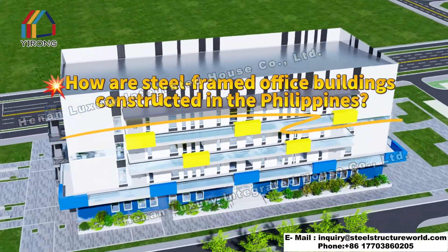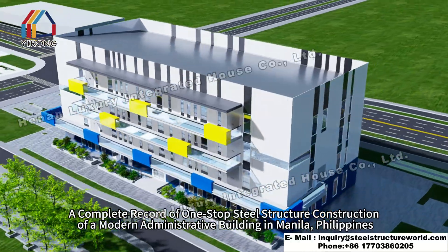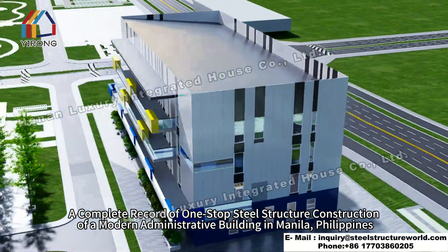How are steel-framed office buildings constructed in the Philippines? A complete record of one-stop steel structure construction of a modern administrative building in Manila, Philippines.